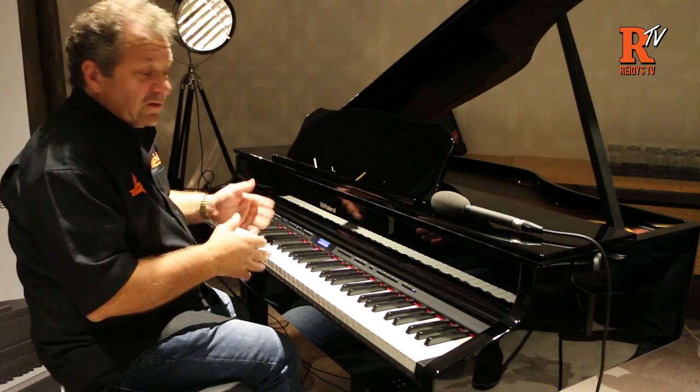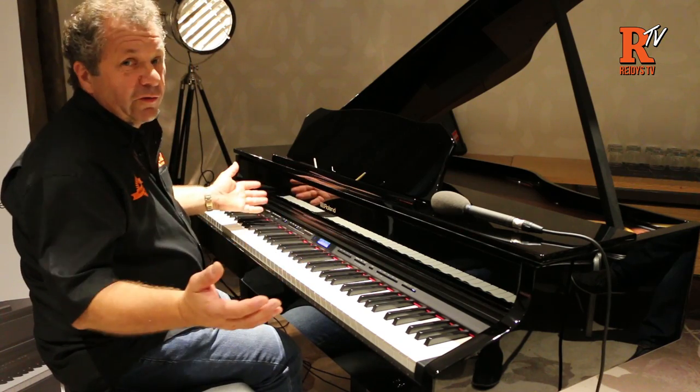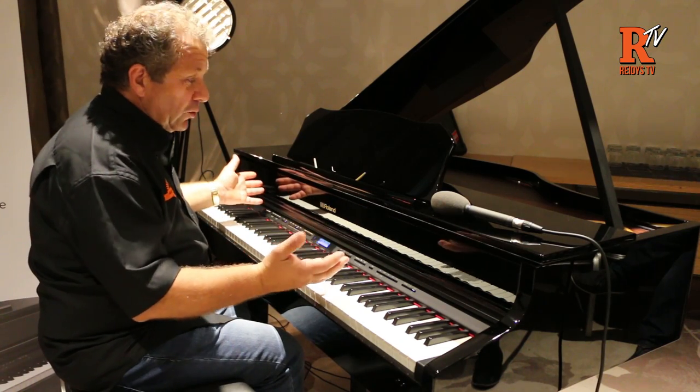Obviously with a piano like this you would expect it to have lots of sounds, and it does. I'm only going to go through a few — the stuff that we all love.